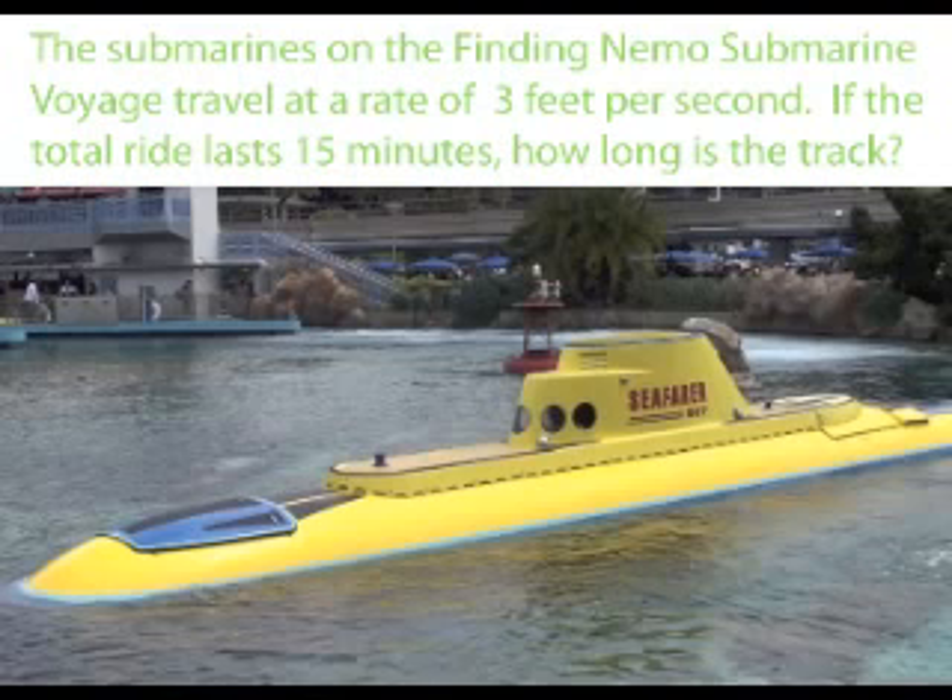Hi everybody, we're here in front of the Submarine Voyage and it is time for another question. The submarines on the Finding Nemo Submarine Voyage travel at a rate of 3 feet per second. If the total ride lasts 15 minutes, how long is the track?